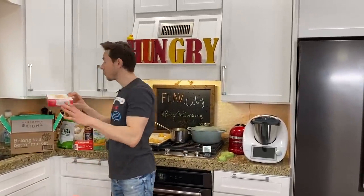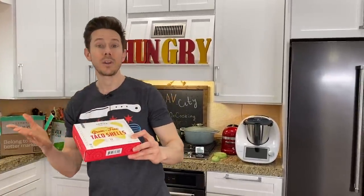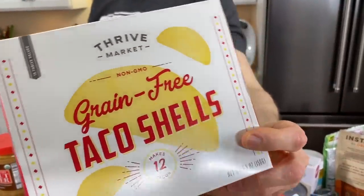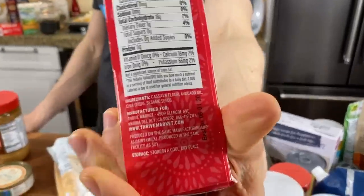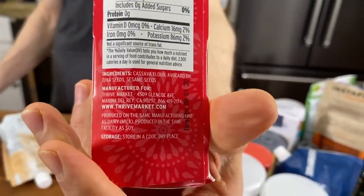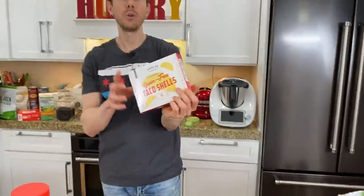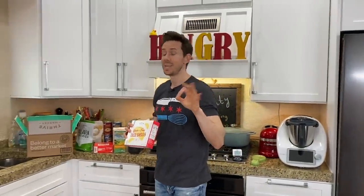Another thing I always scoop from Thrive Market is this — it's relatively new. When we eat tacos, we do paleo taco shells. These are grain-free hard shell tacos. Look at the ingredients — there's just a couple and they cook them in avocado oil, not nasty canola oil or soybean oil. You have to toast them for a few minutes in the oven, but they're dynamite.